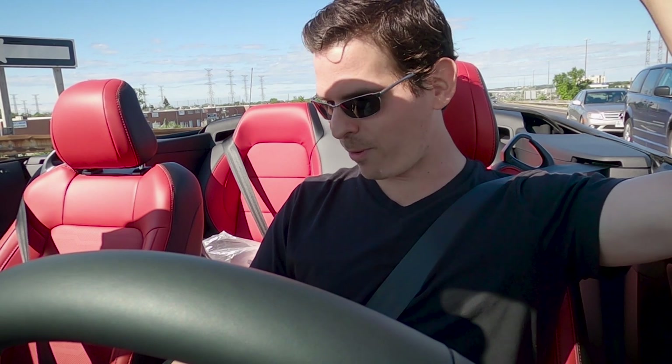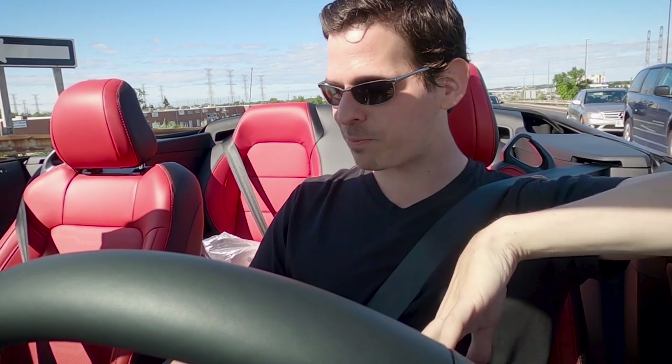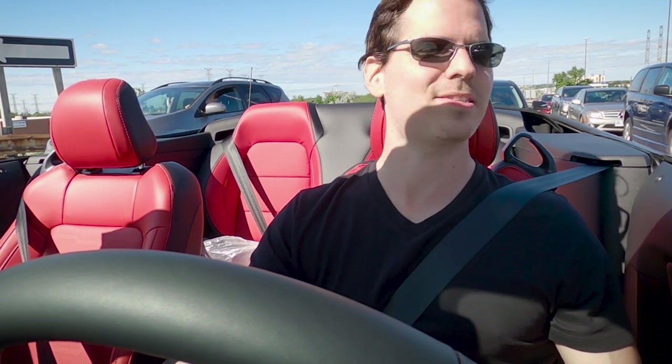That sounded absolutely incredible. I had it in sport mode with sport steering mode and the sport exhaust going — that's why it sounded the way it did. I'm going to flip it into normal mode for the drive back and try the comfort steering, which means you'll have to turn the wheel a little more to complete one rotation. I'm going to keep it in sport drive mode though — it's just a nice feel when it comes down to it.